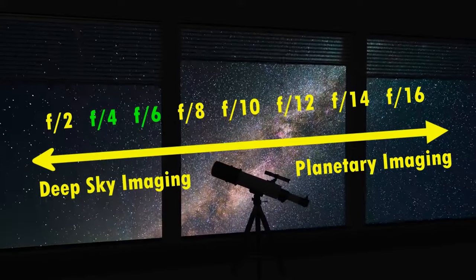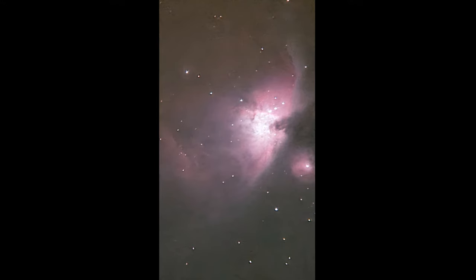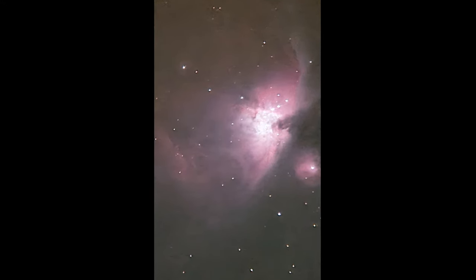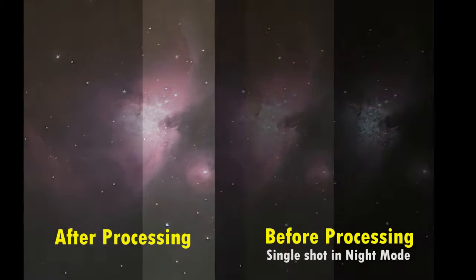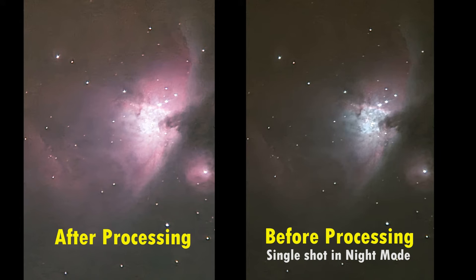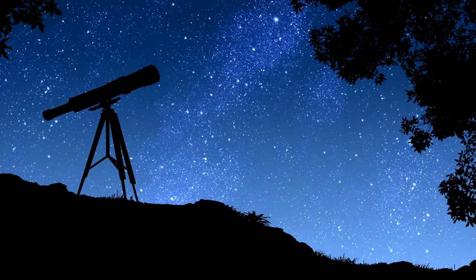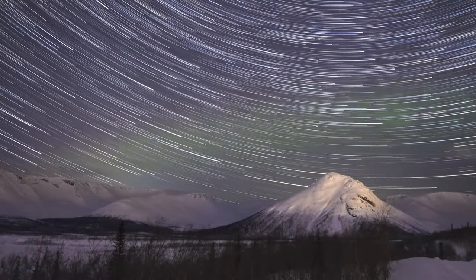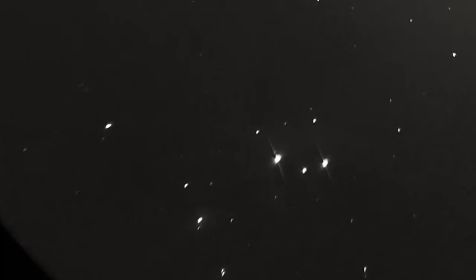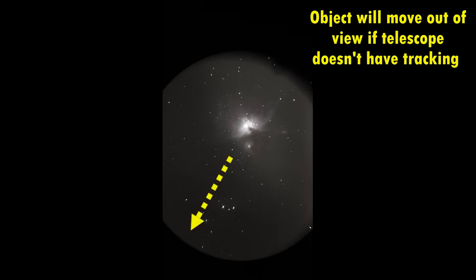I will link some suitable example telescopes in the description. This is the final result after the image has been processed to pull out as much detail as possible. For reference, this is how the picture appeared on the screen immediately after it was taken, before any processing was done, and I think it shows a good amount of detail. For this picture I did have the advantage of a telescope that can automatically track the stars — a big advantage. If you're using a telescope without tracking, you would need to test different exposure lengths to see how long you can expose before the stars start to trail due to Earth's rotation. You'll also need to regularly re-center the object and take as many exposures as possible for stacking.